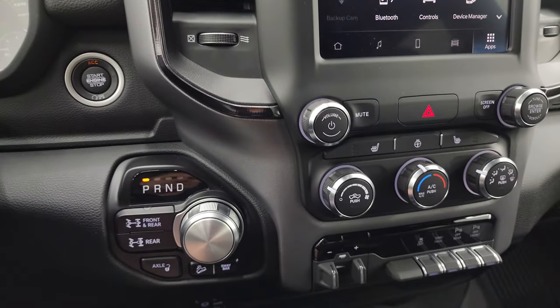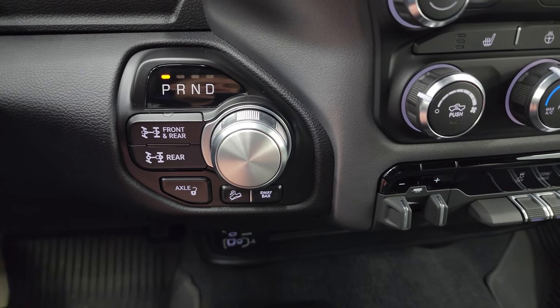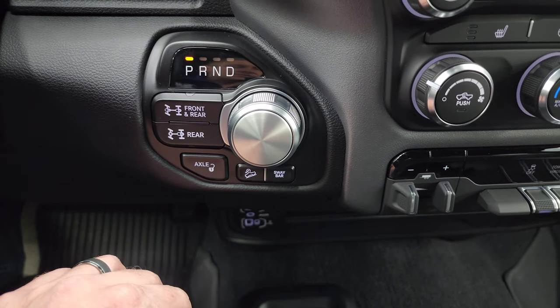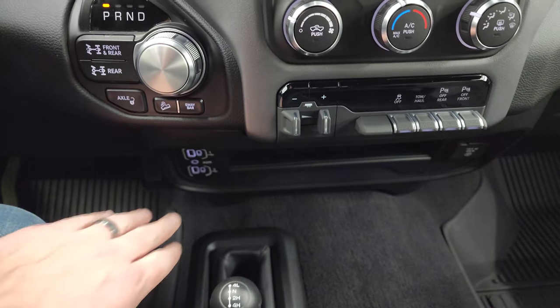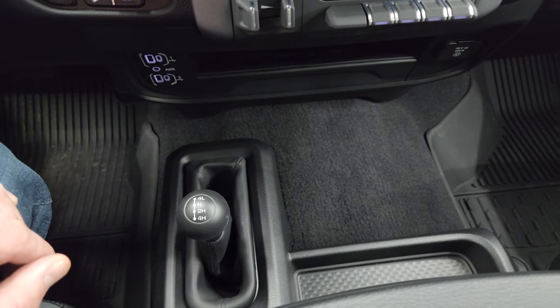Push-button start and 8-speed automatic transmission. Now this is really what makes a Power Wagon a Power Wagon — besides all the decals, tires, and wheels, you get the front and rear locking axles, sway bar disconnect for extreme off-road adventures, downhill assist control, two USBs, two USB-Cs, an aux jack, and the four-by-four shifter right there.